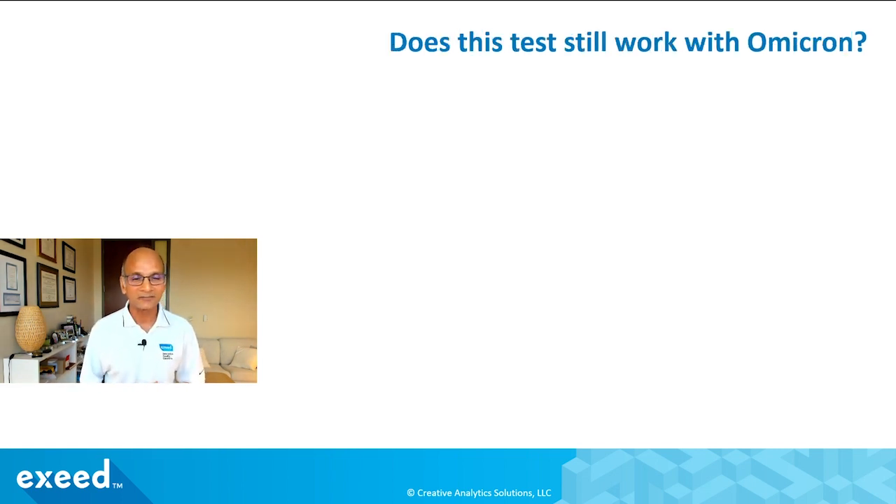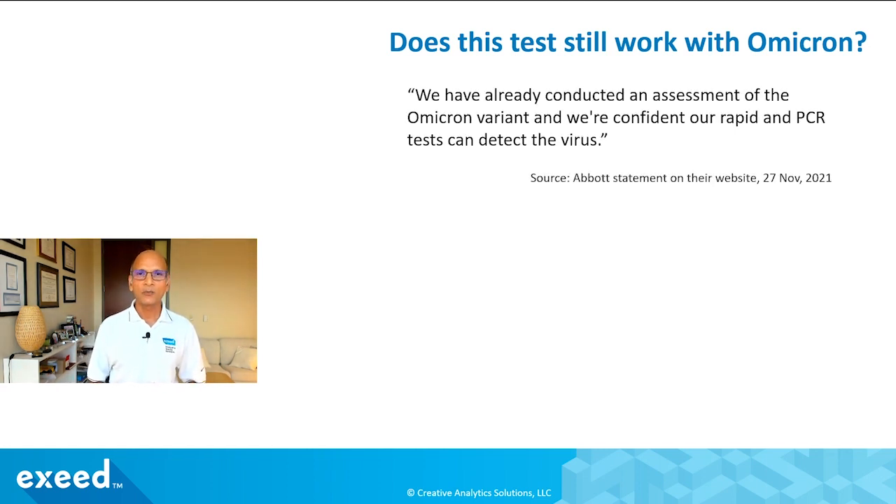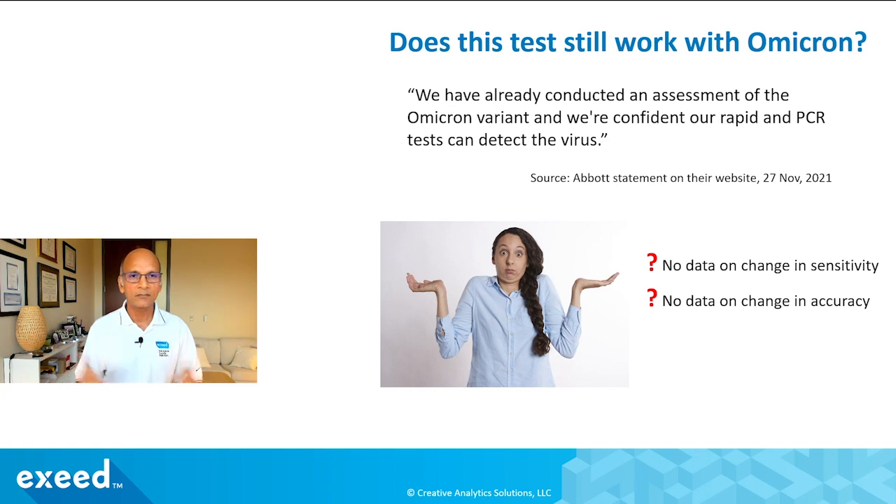Does this test still work with Omicron? That's the big question. I found this on Abbott's website: 'We have already conducted an assessment of the Omicron variant and we are confident our rapid and PCR tests can detect the virus.' That's it. I ask: is there any change in the sensitivity or accuracy of these tests? We don't see anything more specific — though I'm giving them the benefit of the doubt since it's very new.